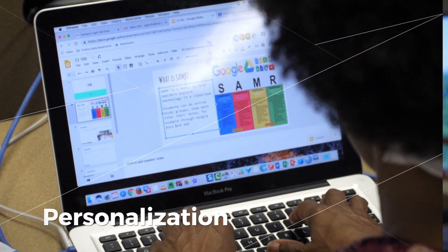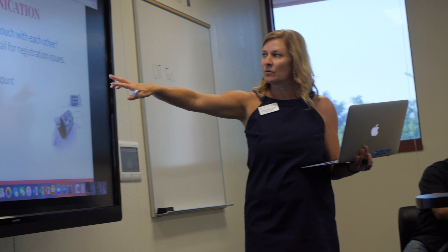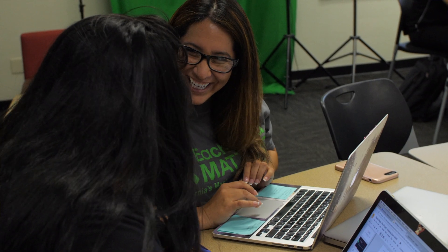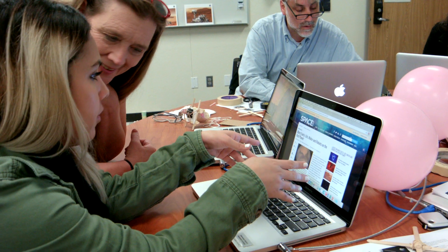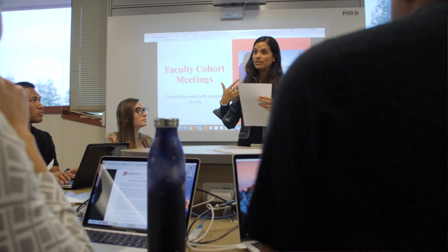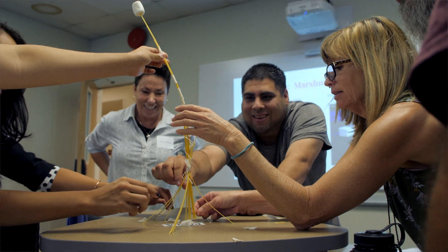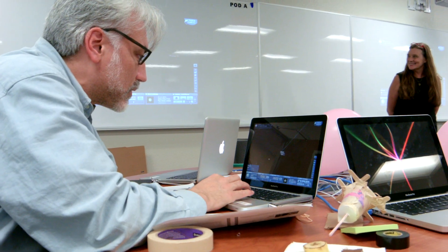My role is to support faculty with technology services for teaching and learning. We have these highly interactive computer classrooms that really meet the needs for student-centered teaching and learning. Students can do collaboration, presentation, group work, and project-based learning in this space. We also offer the space to other colleges and schools around Fresno State and other academic and non-academic organizations — we try to expand the use and services to the community.